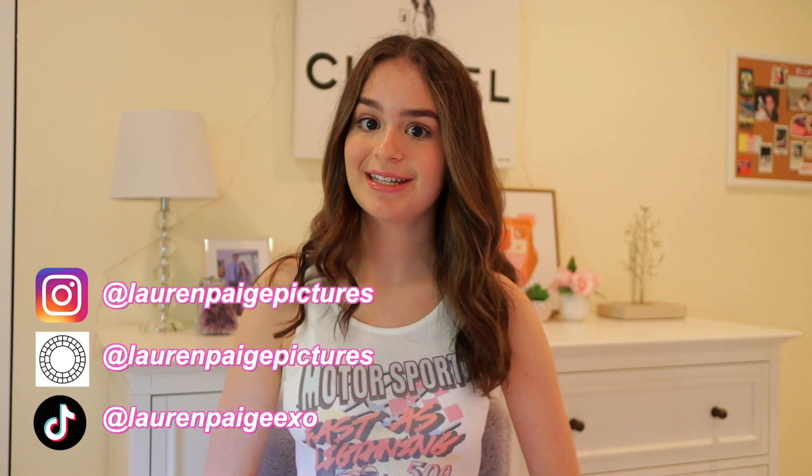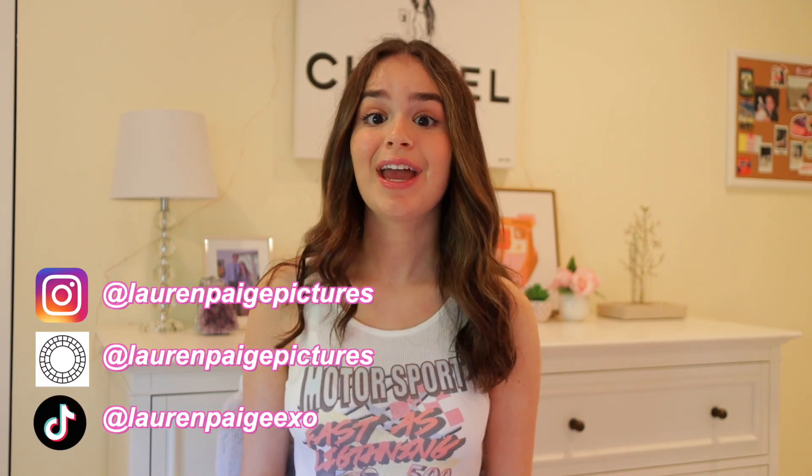Hey guys, what's up! Welcome or welcome back to my channel. I hope you're all having an amazing day. In today's video I am doing a huge Princess Polly try-on haul. I am so excited to share the clothes with you guys because the clothes are really adorable.